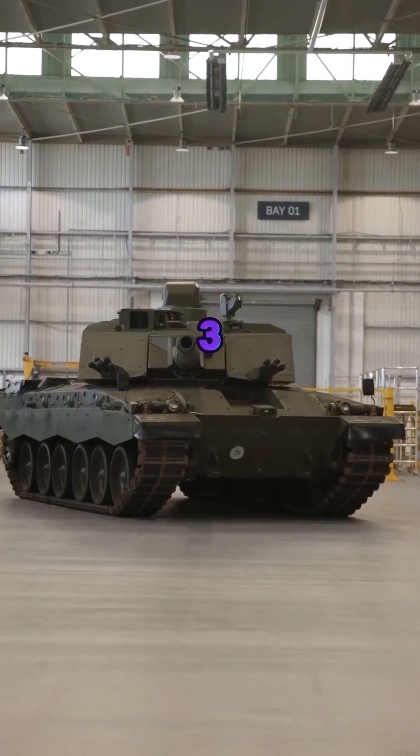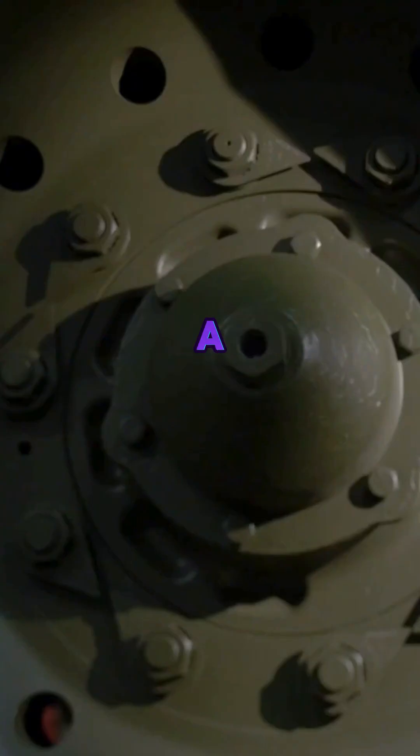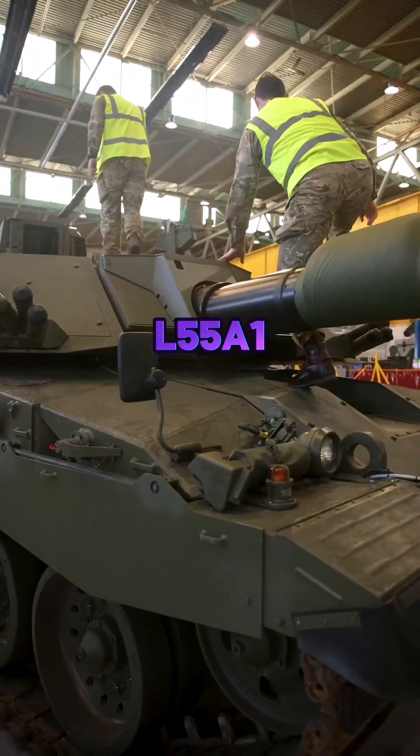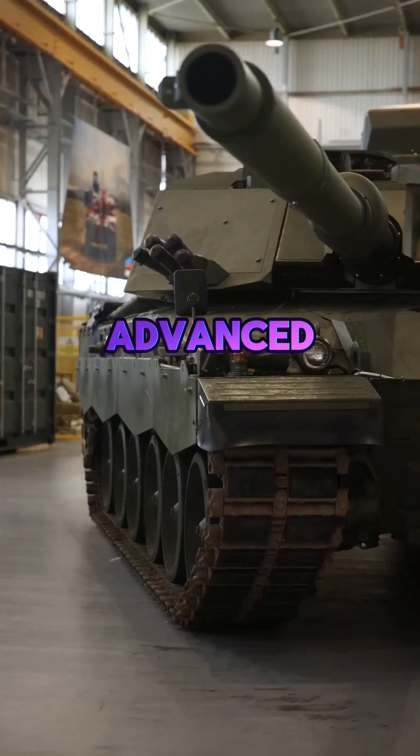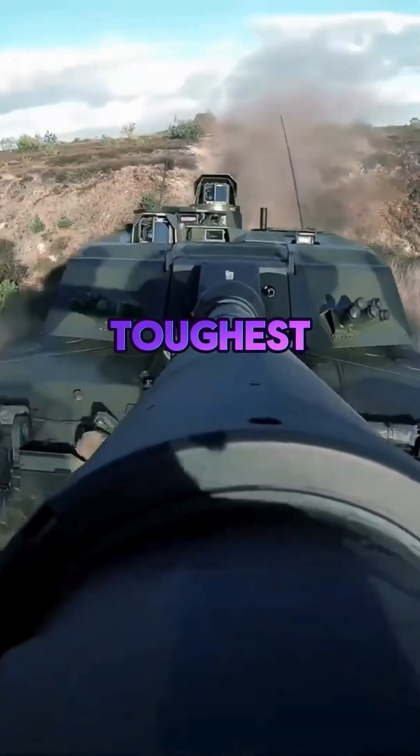On the other side, the Challenger III — an upgrade of the UK's legendary Challenger II — features a 120-millimeter L55 smoothbore gun, advanced composite armor, and cutting-edge defensive systems, making it one of the toughest tanks on the battlefield.